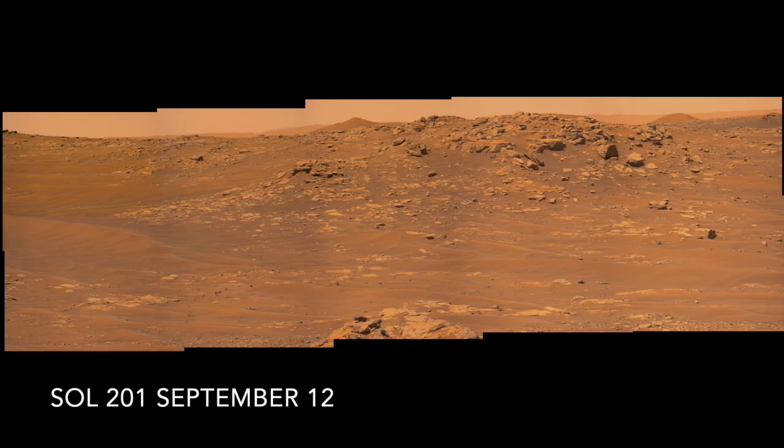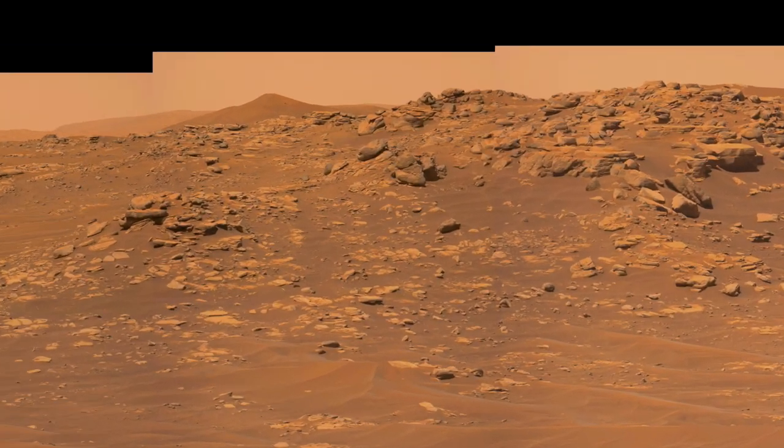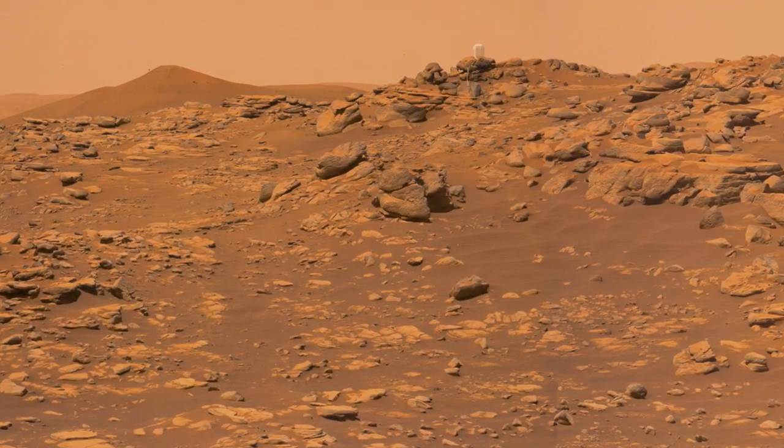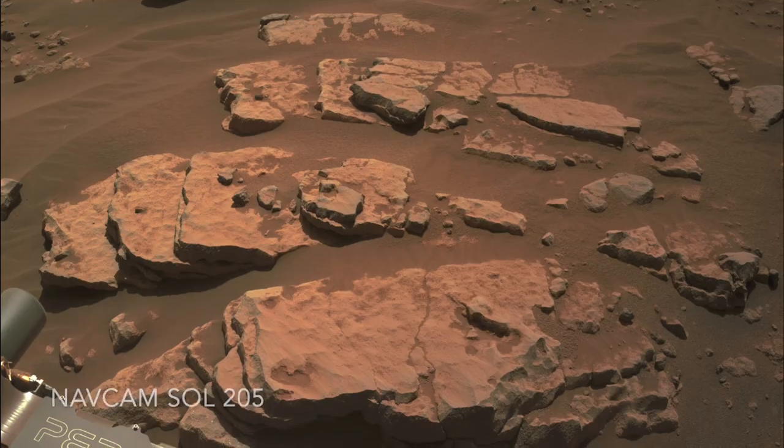Here's the view from MastCam-Z when Perseverance entered CETA. It spent most of its time up on a ridge of rocks where it collected two samples. But before that, it first visited these slabby, dust-covered outcrops.